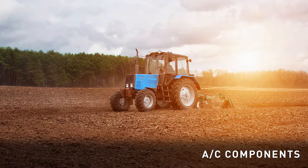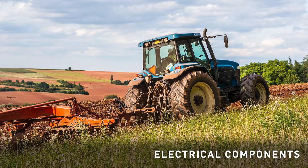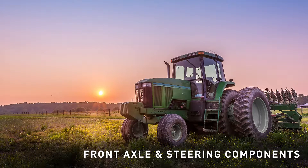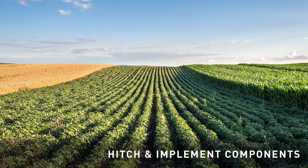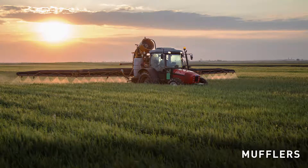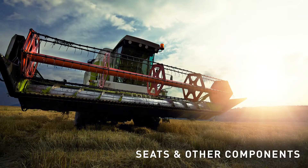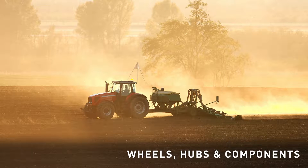We offer air conditioning components, brake system components, clutch transmission and PTO components, cooling system components, electrical components, engine components, filters, front axle and steering components, fuel system components, hitch and implement components, hydraulic and power steering components, gauges, instruments, cables and components, manuals and decals, mufflers, tools and shop supplies, roller chain, rear axle and differential components, seats and other components, sheet metal and grill, wheels, hubs and related components.